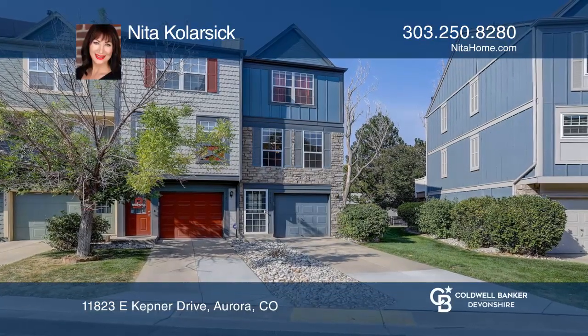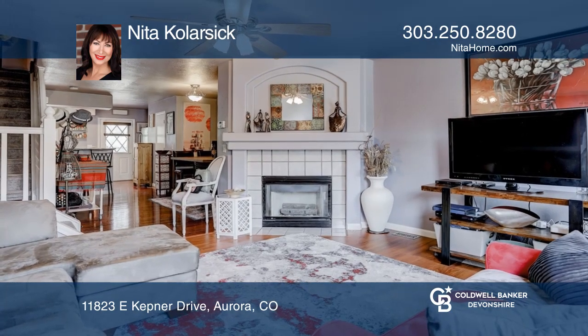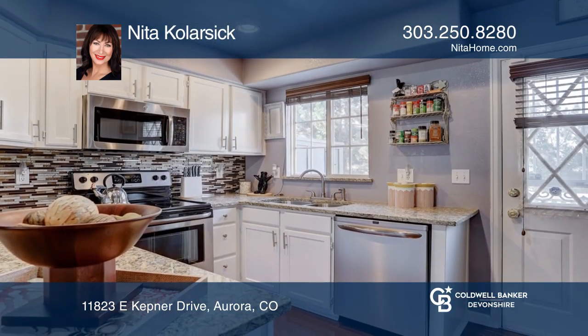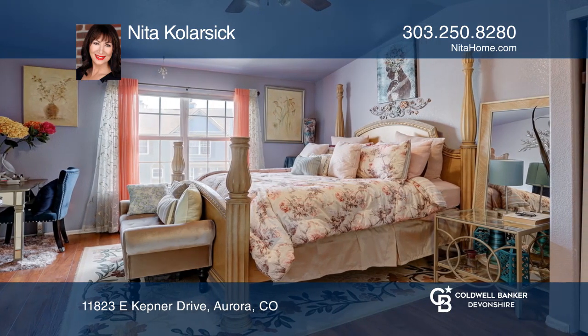This two-bedroom, one-and-one-half-bath townhome in Cherry Creek School District offers an open floor plan. The kitchen hosts granite countertops, stainless appliances, and a breakfast bar. The one-car attached garage has a bonus storage room.